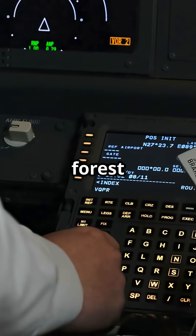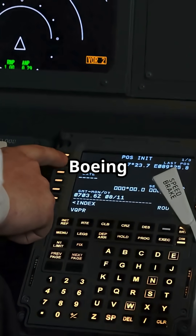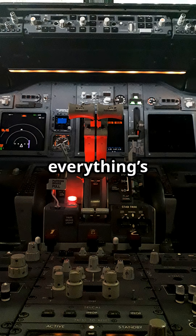The overhead panel — that forest of switches above the pilots — sums up Airbus versus Boeing better than almost anything. One is calm and dark, the other is alive with lights, even when everything's fine.